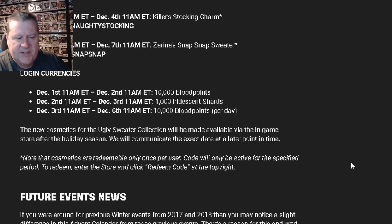Note that cosmetics are redeemable only once per user, and codes will only be active for the specified time period. To redeem, enter the store and click redeem code at the top right. I saw some people saying these are limited codes and they're going to run out — they have enough for everyone. You just have to make sure you enter the code before time expires. Once the date passes, you won't be able to use that redeem code anymore.